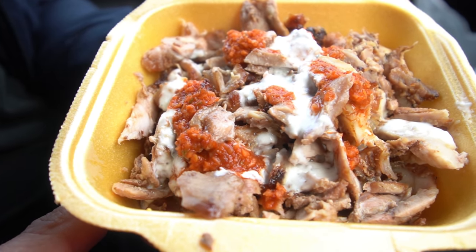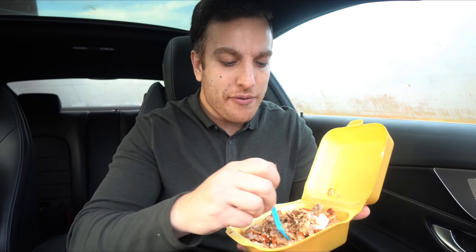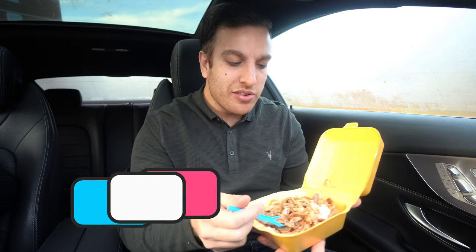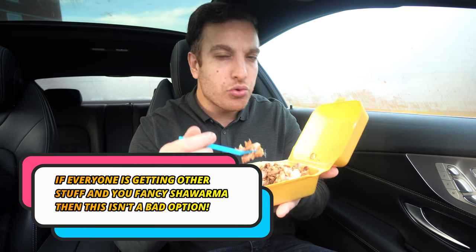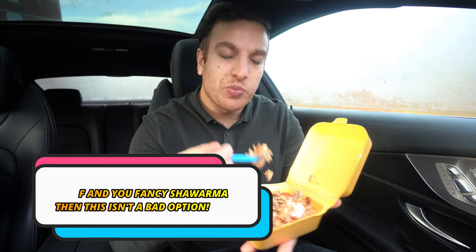Shawarma is often made with thigh, and in some places it can be very fatty, but this feels like there are some decent chunks of breast in there. It's a good shawarma. The other stuff was amazing — this is just good. If I was coming in regularly I probably wouldn't get the shawarma, but if you're a shawarma fan, this is a decent option.